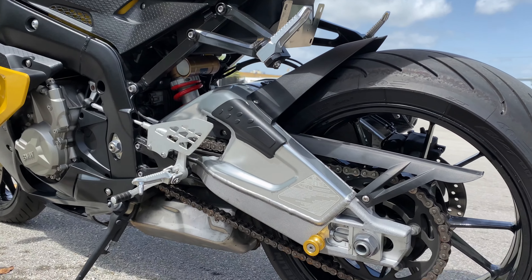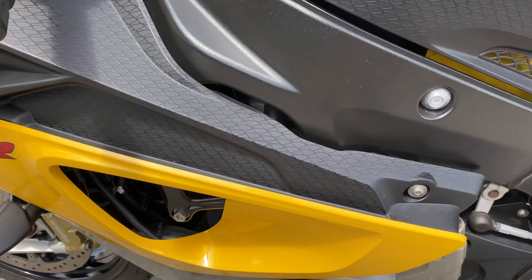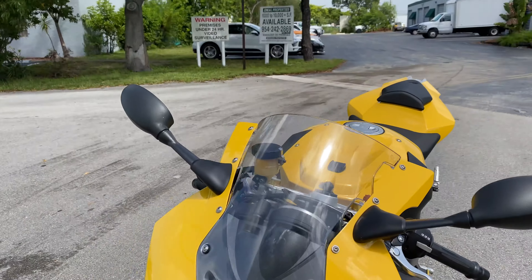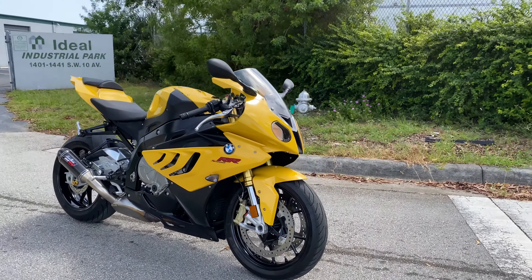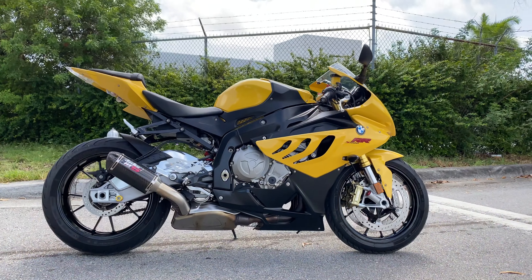You've got a fender eliminator in the rear. This bike is super clean — it was clearly stored indoors. There's not a piece of dust or speck anywhere on the crevices of any of the motor or anything. There are no scratches, no marks, the rims are great, and the tires are fresh.